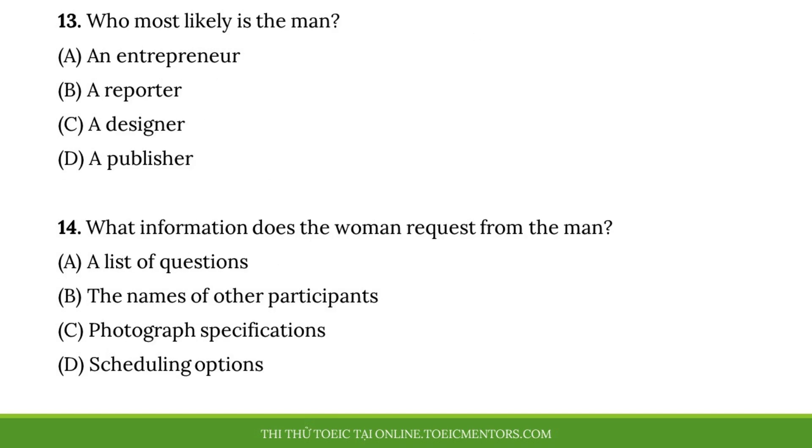Questions thirteen and fourteen refer to the following conversation. Hi, my name is Leonard Keeder and I write the business profile section of the Boston Chronicle. Would you be willing to answer some questions about your design store? I'm not sure. Before I agree, can you give me a little more information about what the article is about? I'm writing a piece that describes a dozen businesses which have been successful during their first year in operation. In addition to the introductions, profiles will include a short description of the industry each business belongs to. I really like the concept. I'd like to participate. I'm busy at the moment, however. If you provide me with some dates to choose from, we can set up a more appropriate time for an interview.